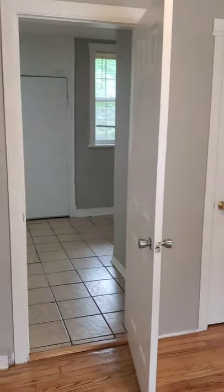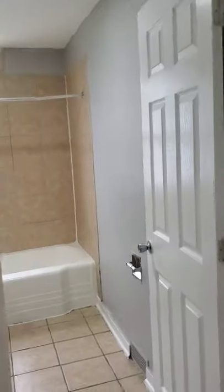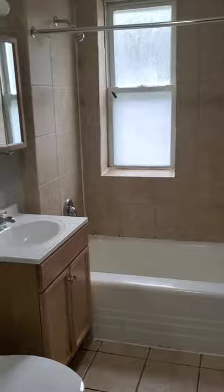This is the smaller bedroom with hardwood floors, and a deep closet with plenty of space in there. Now we're going to go into the main bathroom. We have a large bathroom here, very spacious.